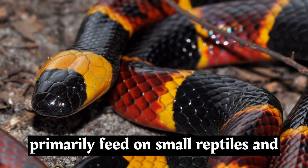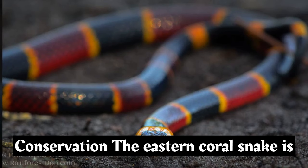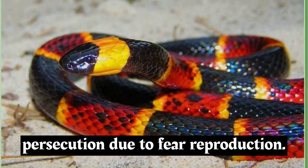Coral snakes primarily feed on small reptiles and amphibians, including other snakes and their eggs. They are opportunistic predators that rely on their potent venom to subdue their prey. The eastern coral snake is not currently considered threatened or endangered, but like many snake species, it can face habitat loss and persecution due to fear.